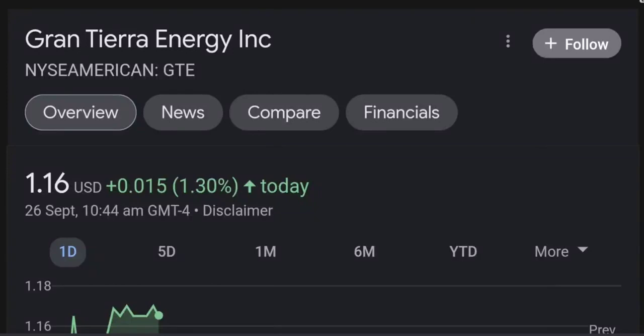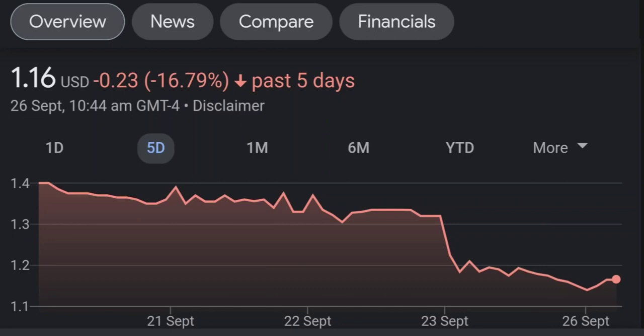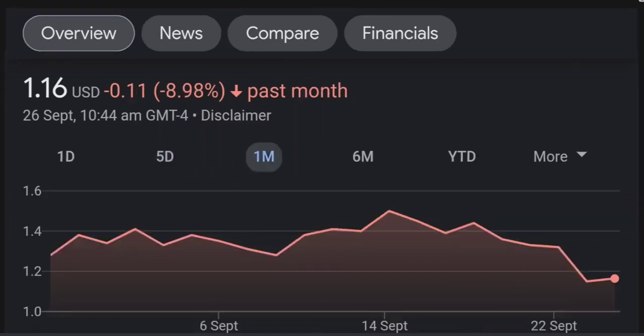Welcome back to our YouTube channel. This is a technical analysis on GTE. It made a nice run from this accumulation or consolidation area, and right now it seems to be overbought. If we go back to the weekly chart, I am a little bit concerned about this shooting star doji candle — this usually means a reversal pattern. It seems like the selling pressure is quite high, and it might be the start of a reversal downward.